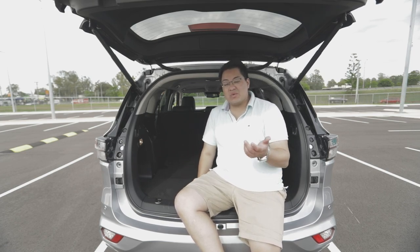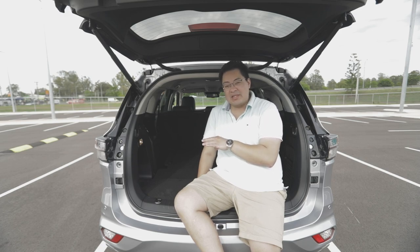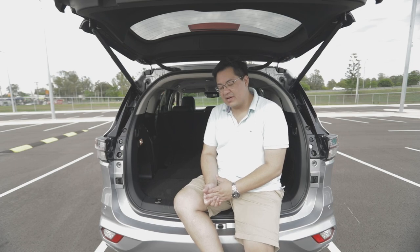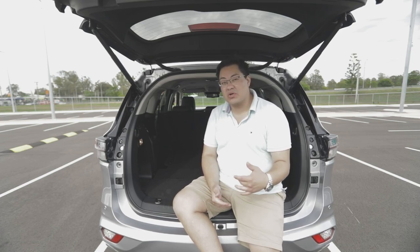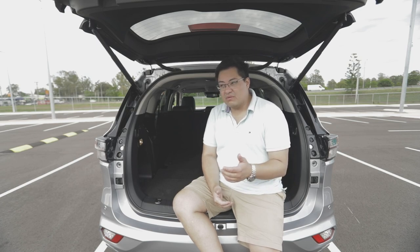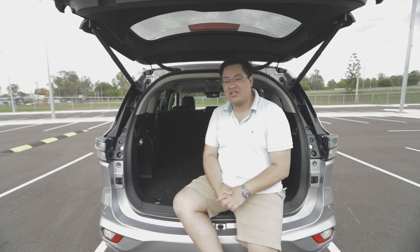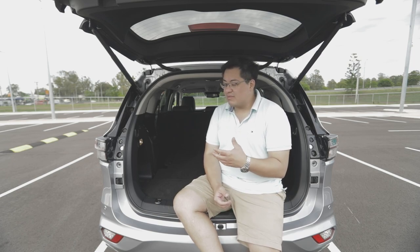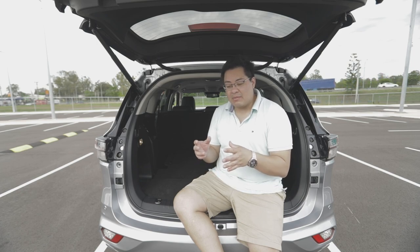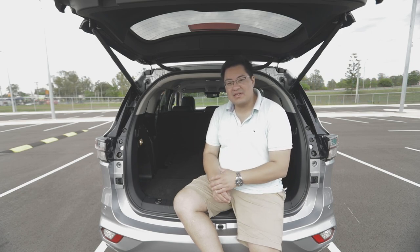That's our take on the 2021 MU-X LST. If we can get our hands on the lower model variants, we'll definitely do a review on those. Would we recommend you have a look at this car? Simple answer is yes — I really enjoyed it. It is a ute-based four-wheel drive family SUV and, like many competitors, there are some compromises.